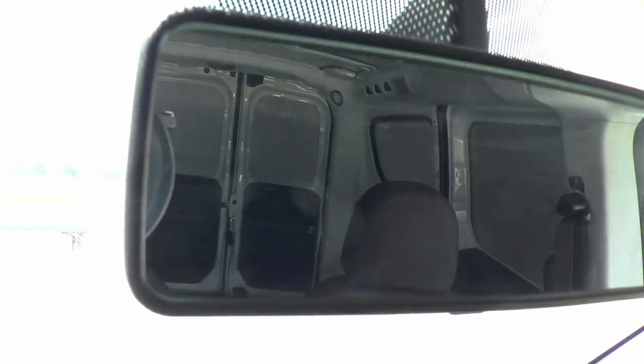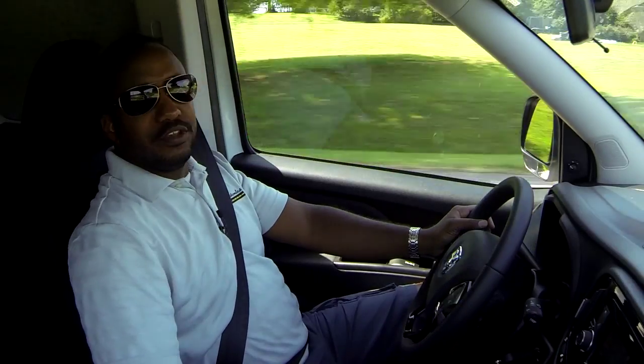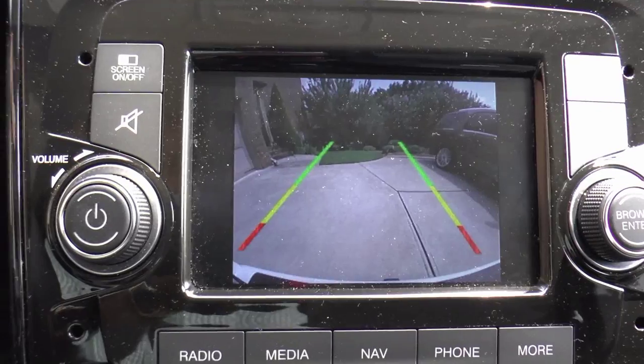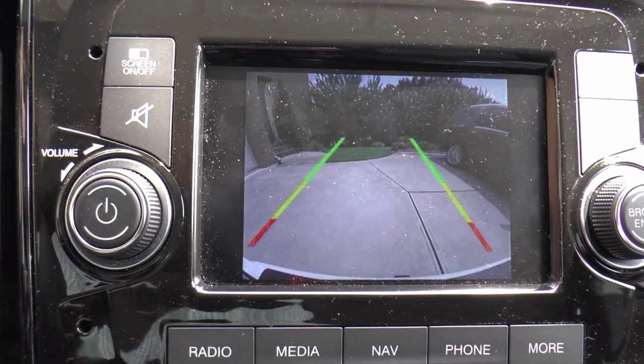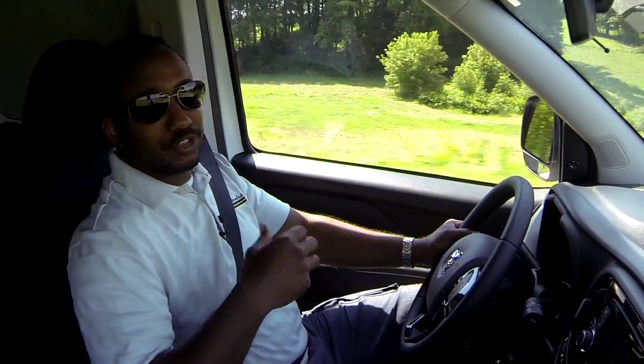With this being a cargo van, the back end is the area where you don't see quite as well. Thankfully, this van does have a backup camera, and that comes in amazingly handy, especially for novice cargo van drivers.